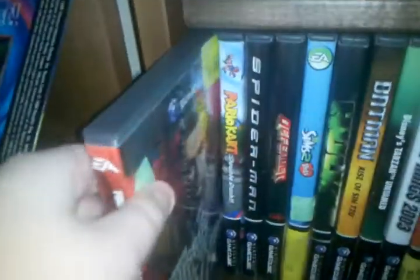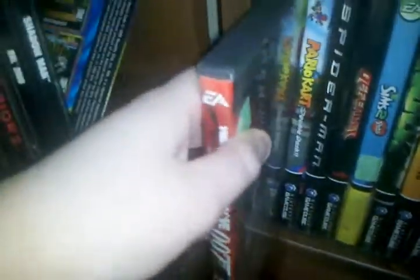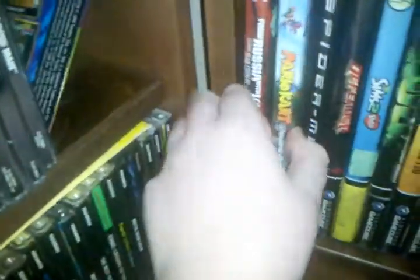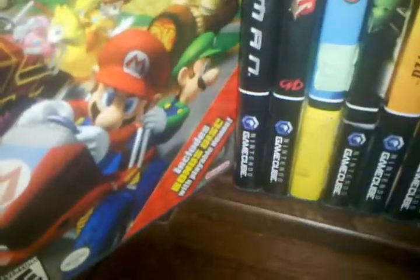Down here we have From Russia with Love, 007. Mario Kart Double Dash — I actually like this game, and this is one that has the bonus disc with it.